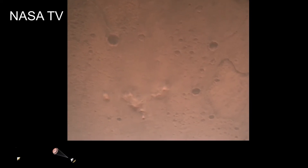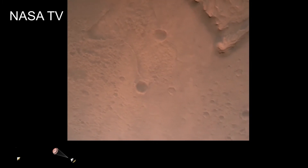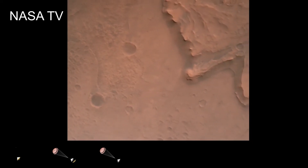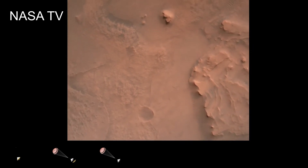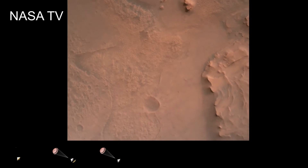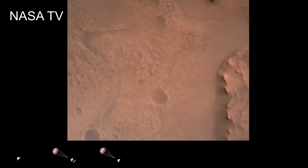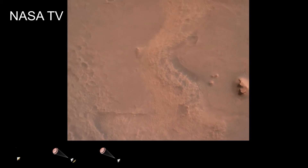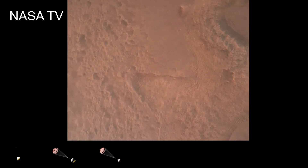Nav filter confirmed. Velocity solution: 3.3 meters per second. Altitude: 7.4 kilometers. Radar now has lock on the ground. Current velocity is about 100 meters per second, 6.6 kilometers above the surface. Perseverance is continuing to descend on the parachute. We are coming upon the initialization of terrain relative navigation and subsequently the priming of the landing engines. Current velocity is about 90 meters per second at an altitude of 4.2 kilometers.